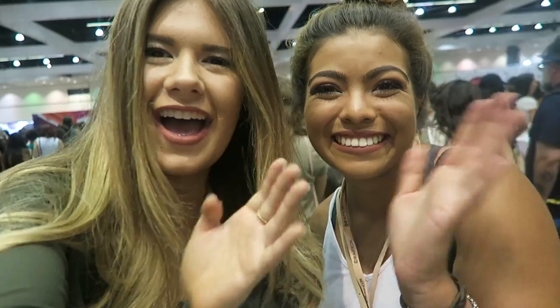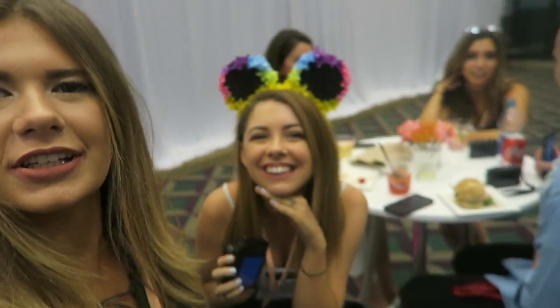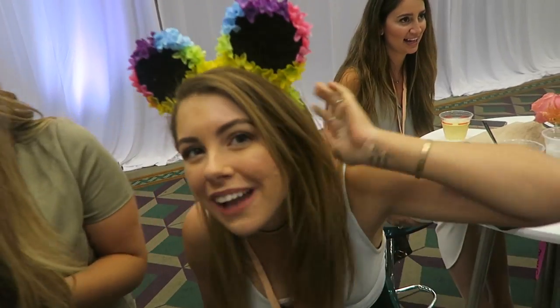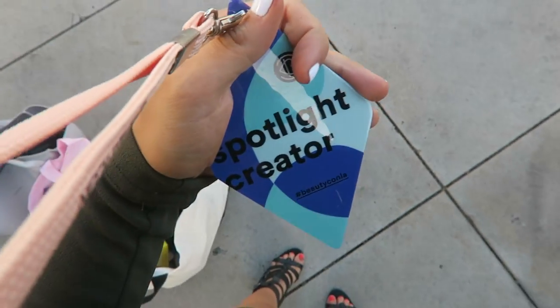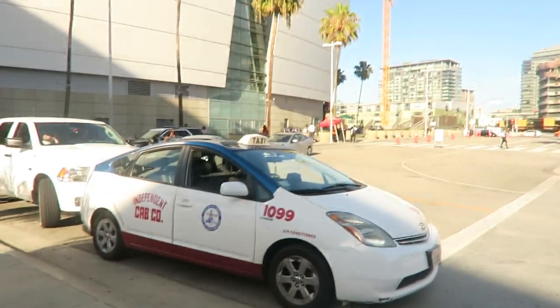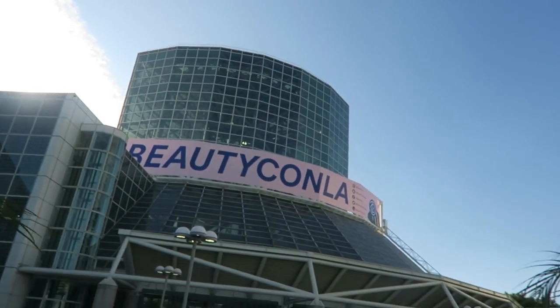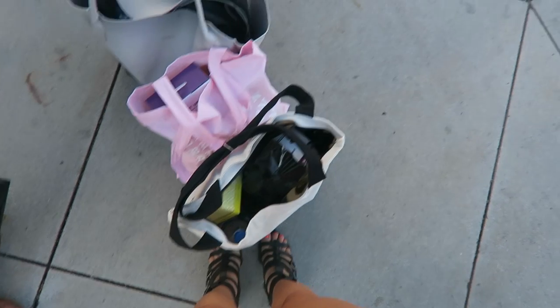I'm here with Camila, and also Angelique — they both wanted to say hi to the vlog. My feet are kind of hurting but that's okay. We are leaving BeautyCon now — it was so much fun with Jasmine and we got a ton of free stuff!